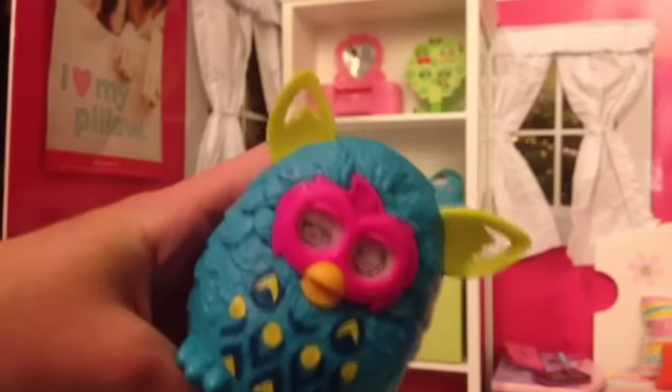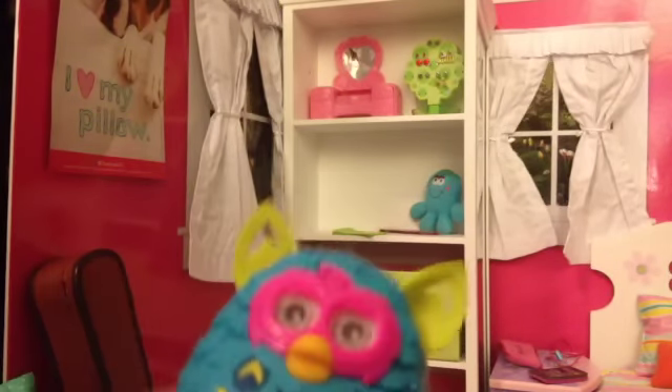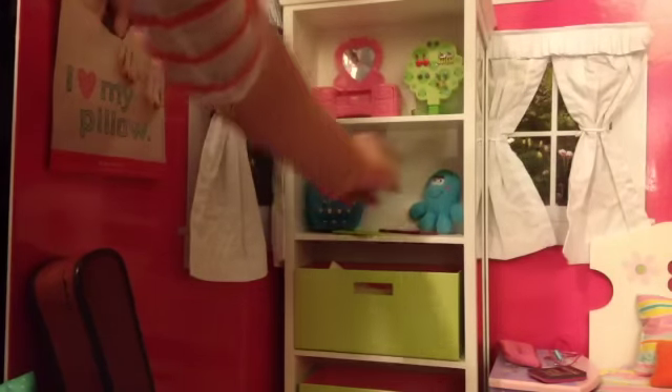The Furby's eyes move — when you move it, it's like a 3D thing. It's just so cute because Furbies are so adorable. But it's not actually interactive; all it can do is move its eyes. It's just a plastic Furby from McDonald's, and it's perfect for American Girl dolls.